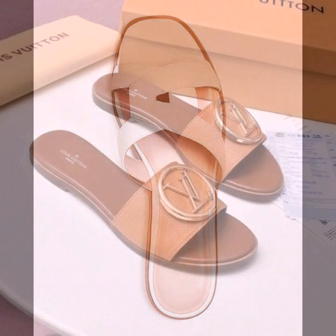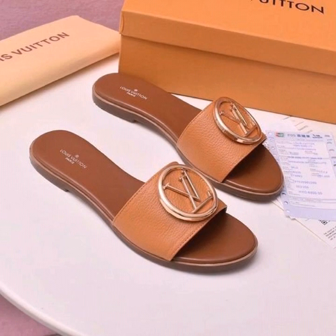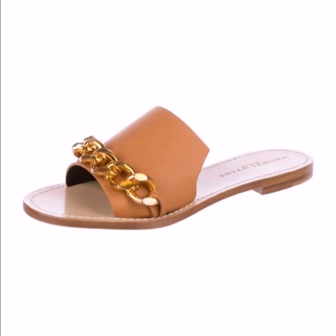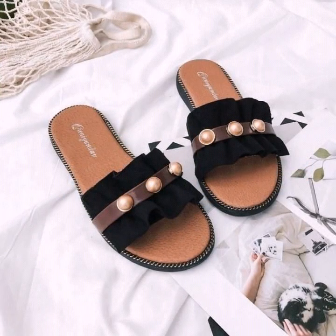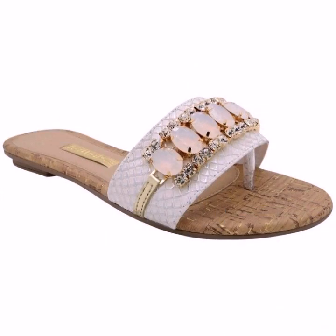So this is a very nice collection, guys. You can see the leather flat shoes, and the designing is also so amazing — the beadwork and the pearl work is also so stunning.